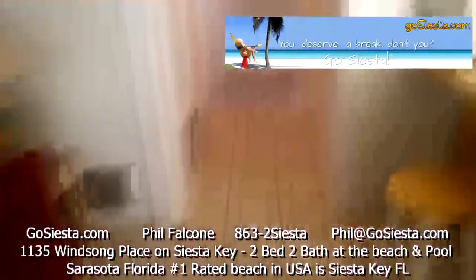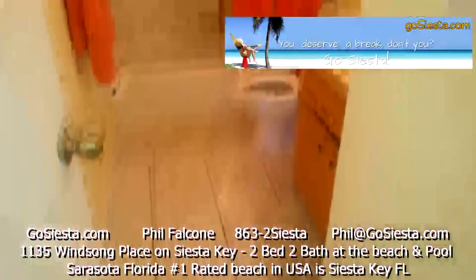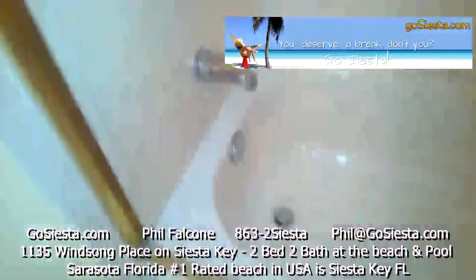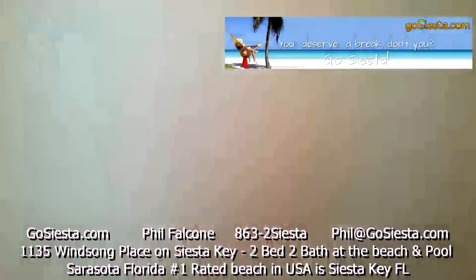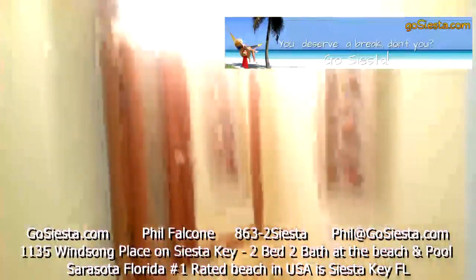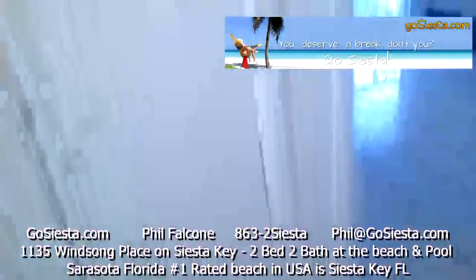This is one of our bathrooms. The cleaners come in and do a beautiful job taking care of this place.